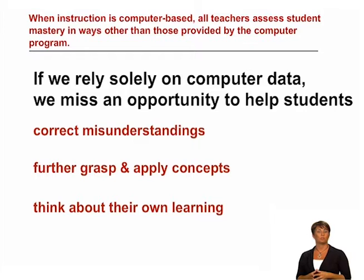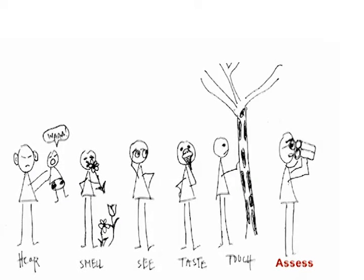Often, computer-based instruction programs tell students which answers were correct and which were incorrect, but they do not elaborate on why an answer was wrong or prompt students to reflect on why they selected the answer at all. As their teacher, you are constantly assessing your students' learning. Observing them is second nature to you. You probably aren't even conscious of all the information you're taking in, but you're using it all the time to re-teach, to review, to individualize. That is why it is so important to use other methods to assess mastery. The computer is smart, but it doesn't have your sixth sense.